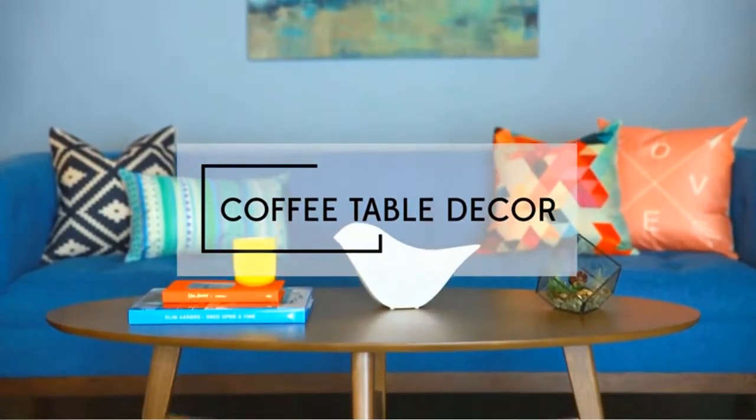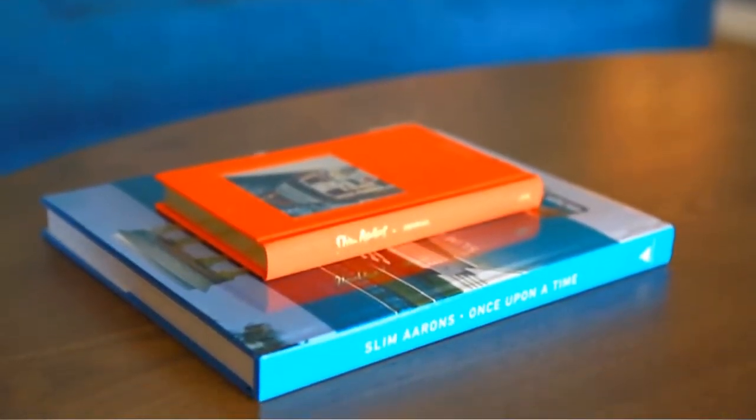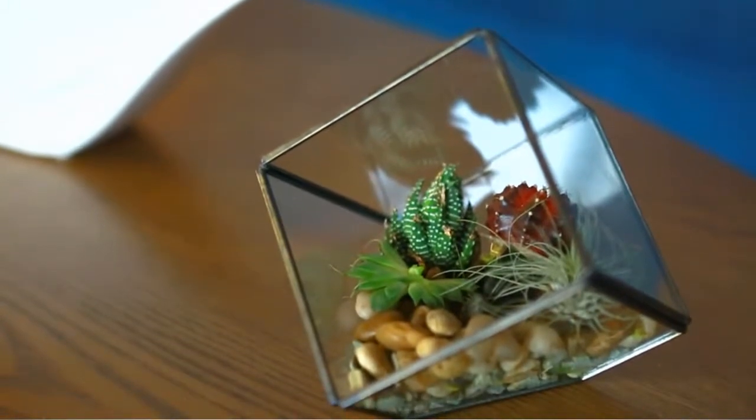Be sure to add decorative items to your coffee table. Popular options include large photography books and small sculptures. Then add something living to soften the look — a succulent cube is a low maintenance option that adds an architectural touch.